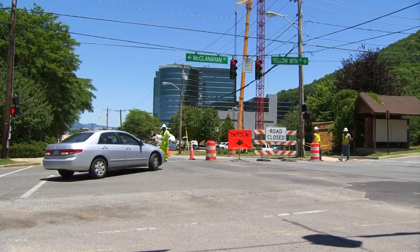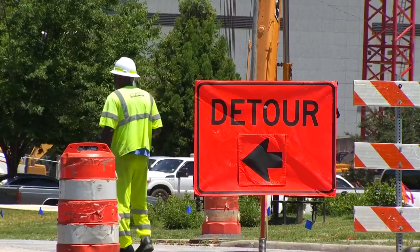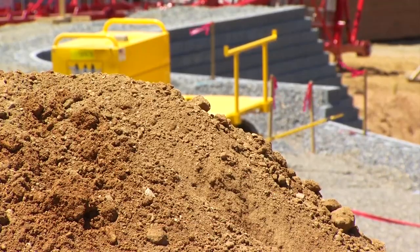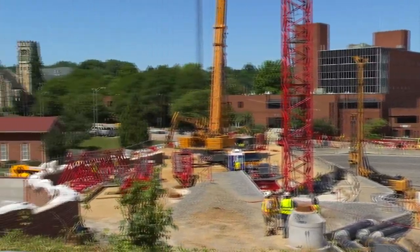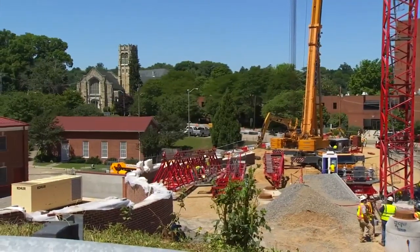Lane closures on McClanahan and Jefferson Street will last a few more months. The finished expansion should open in January of 2025. It's reality — it's happening. In Roanoke, Lindsay Kennett, 10 News, working for you.